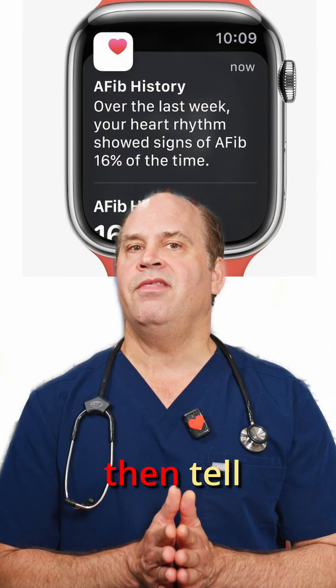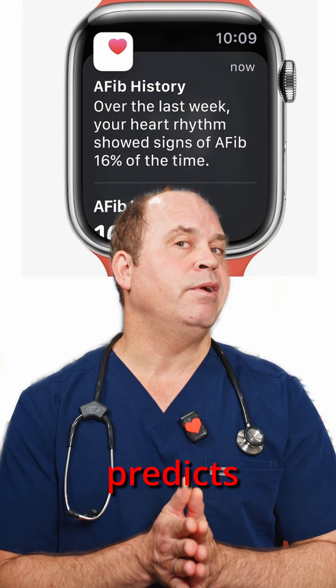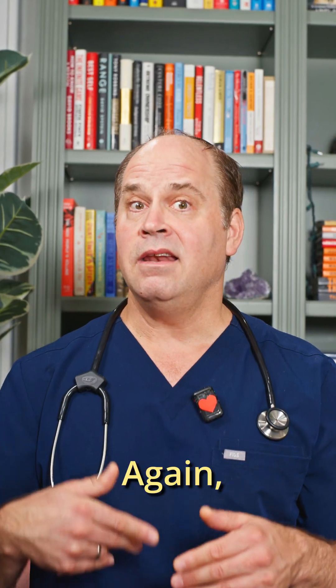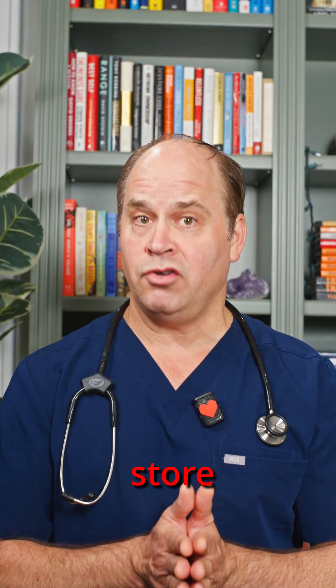The watch may also tell you how much AFib you're having overall — here it predicts that atrial fibrillation is present 16% of the time. Again, I would trust the watch more if I could see the electrogram. Some patients have figured out how to store those.